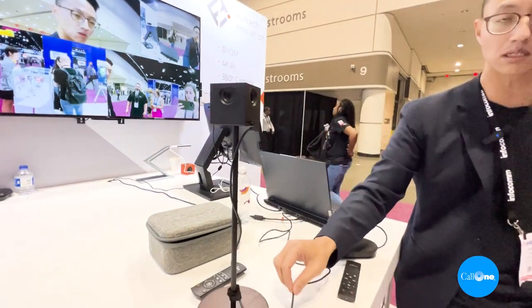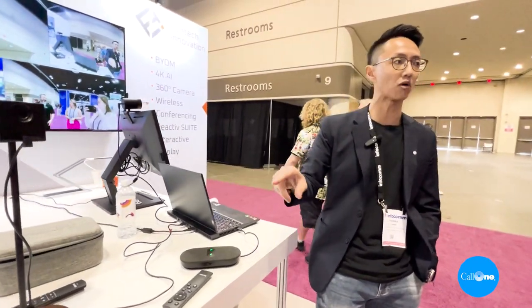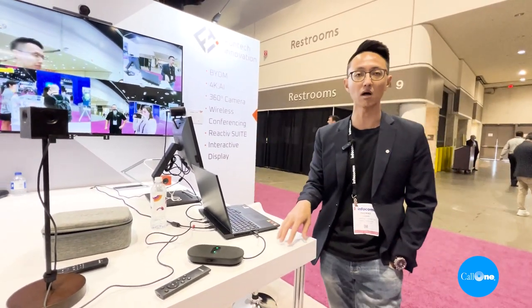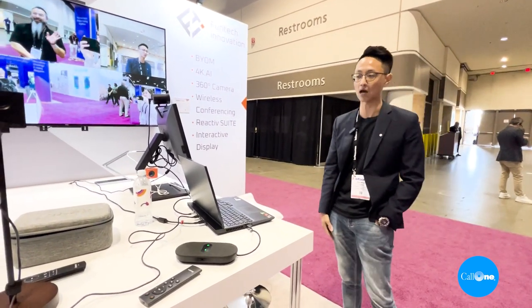A great balance between nature and technology. Most importantly, one single USB cable. You don't need a power adapter, so you can take this as a webcam anywhere. It could be in your conference room, or you can take it back to your office — very easy to use, no power required. You can go anywhere the laptop goes.